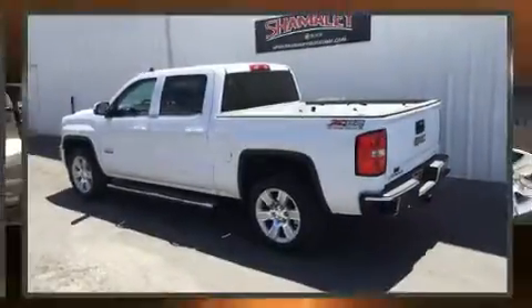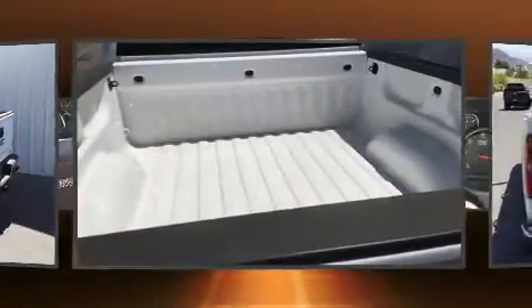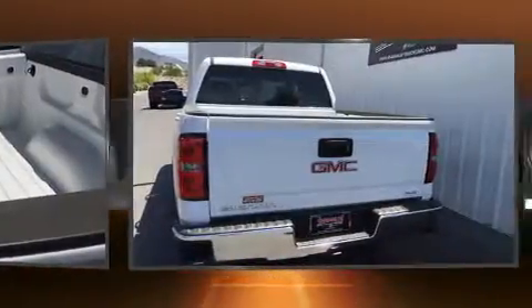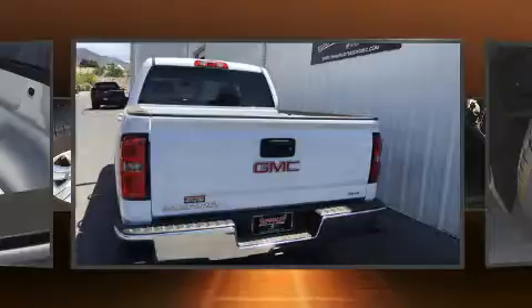Here's a great deal on a 2015 GMC Sierra 1500. With fewer than 5,000 miles on the odometer, you'll be sure to appreciate this model's condition and value. It features an automatic transmission, rear-wheel drive, and a powerful eight-cylinder engine.